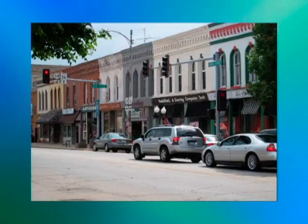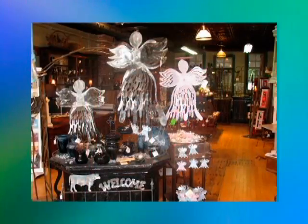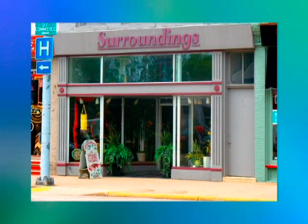Take a day and explore the north end of Princeton. Annie's Little Pots is filled with true artisan wares for your home. Surroundings is a treasure trove of silk floral designs and unique home decor.